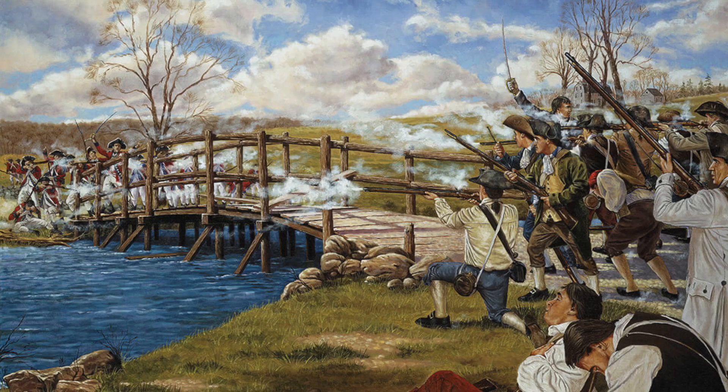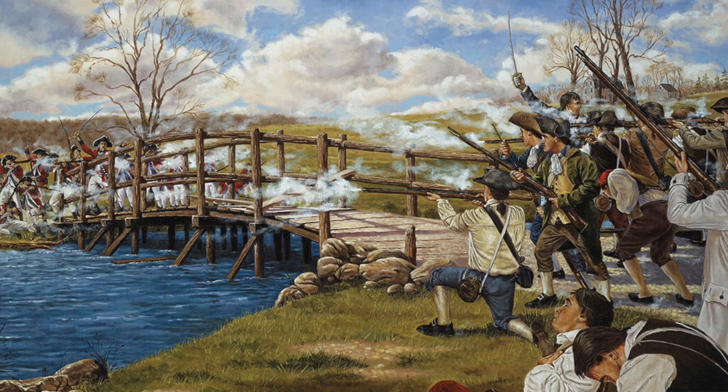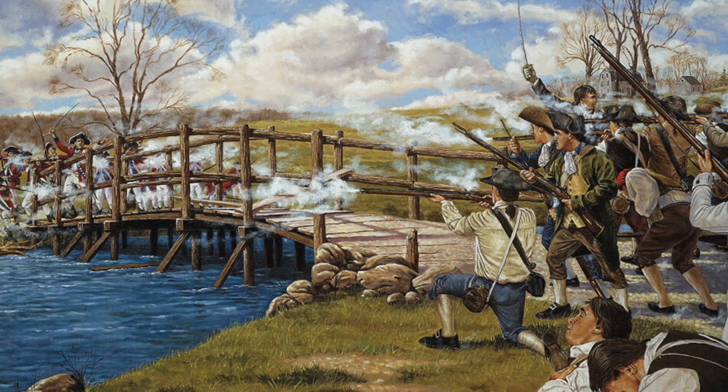Hey everyone, welcome back to another video, Micah here. In this video I will be exploring a momentous event that took place during the American Revolution that changed the course of American history, known as the Battles of Lexington and Concord in 1775.